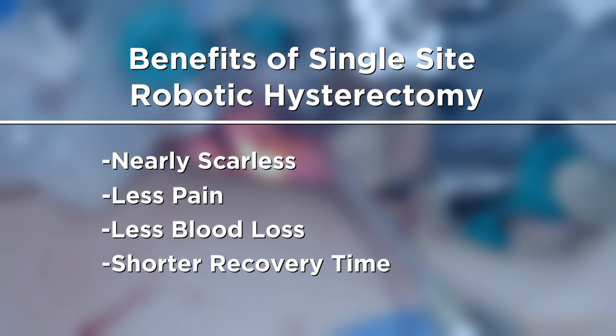Previous robotic surgeries required three or four incisions. Other benefits of this new procedure include less pain, less blood loss, and a shorter recovery time.